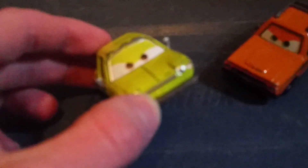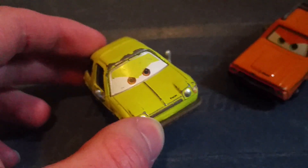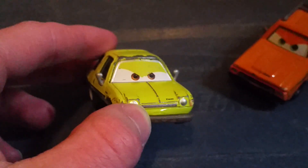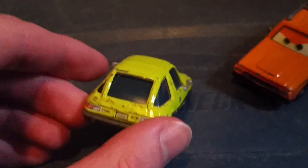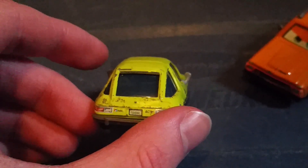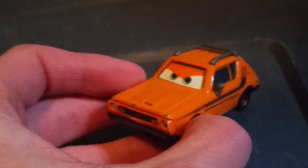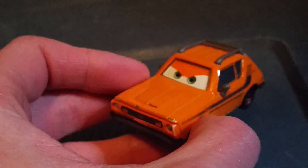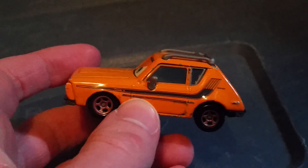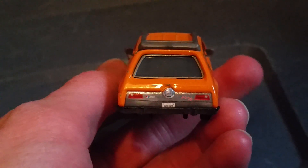Next up we have Grem and Acer. Starting with Acer — he is a lime green 1970s AMC Pacer. He looks mean and angry, very arrogant. Here's the license plate. And here is Grem, the orange AMC Gremlin. He's got a hockey stick stripe on the sides, a roof rack, and a license plate that reads RECKED.